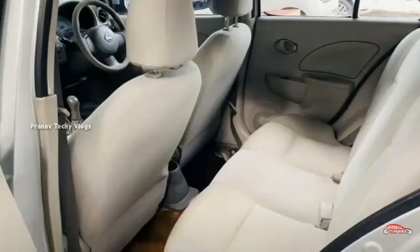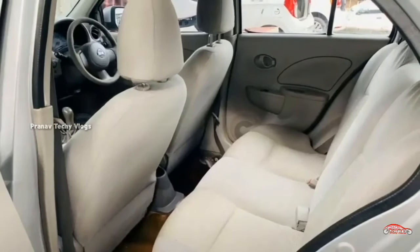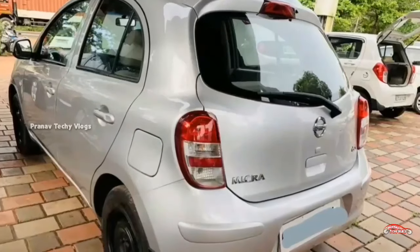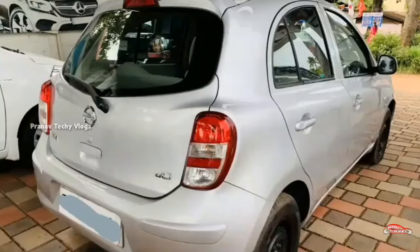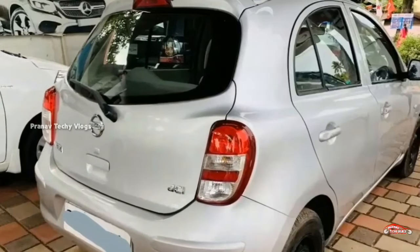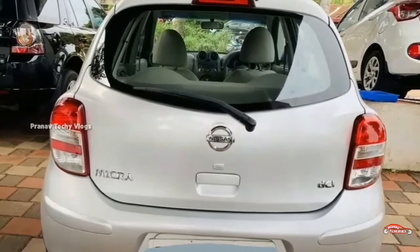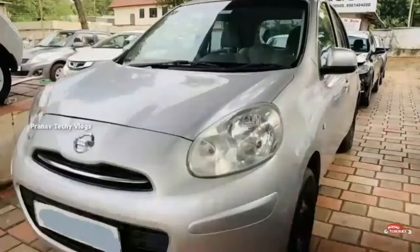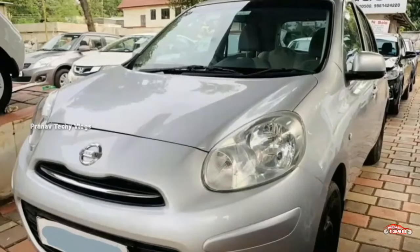The exterior of the vehicle is maintained. One of the features includes AC power steering, 4-door power window, inbuilt stereo, dual airbag, ABS EBD braking system, rear wiper, and electrically adjustable mirrors. These features are available.